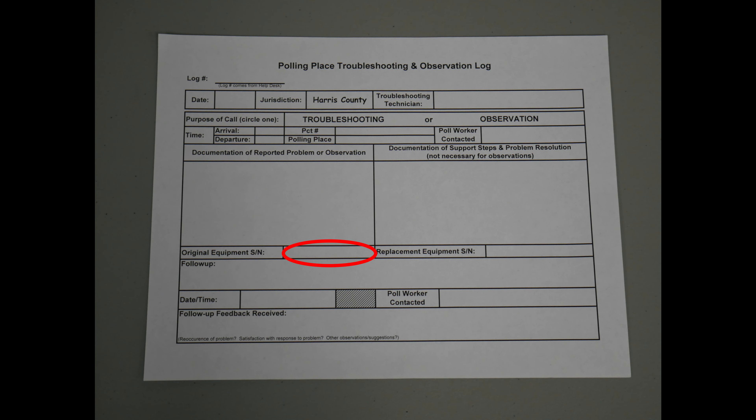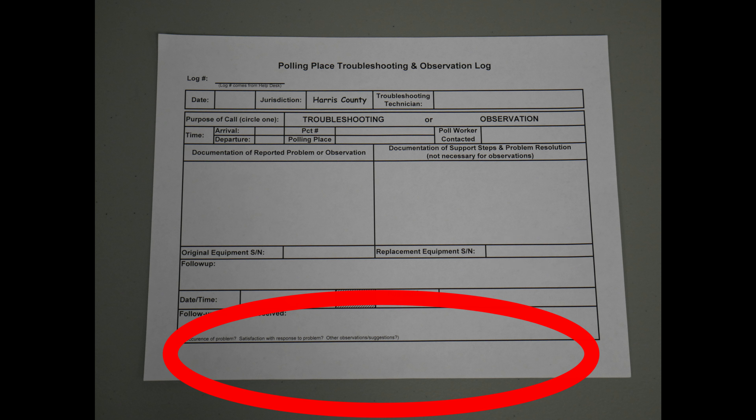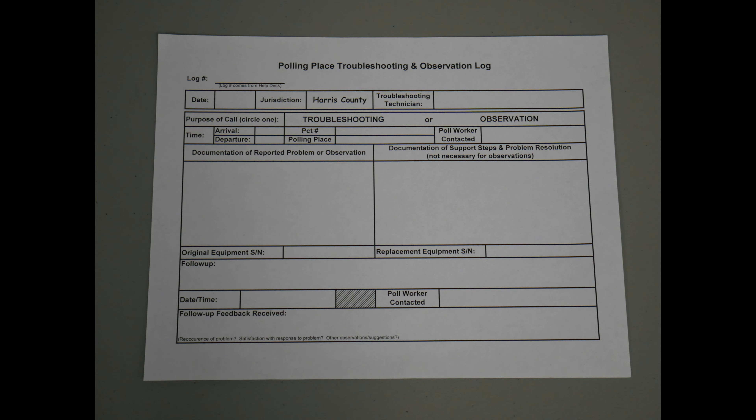If you have to replace a piece of equipment, write the serial number of the bad machine in the designated box, and write the replacement equipment serial number in the box to the right. Before you leave your polling location, make sure that you get your judge's signature somewhere along the bottom of the page. This is the troubleshooting and observation log.